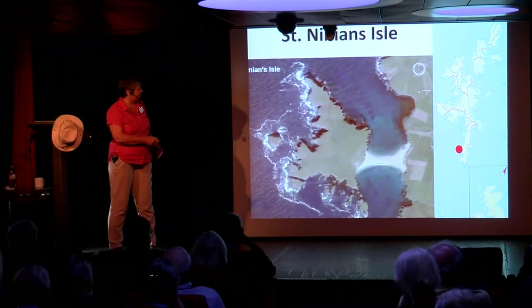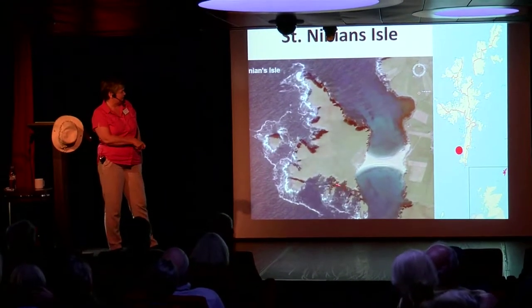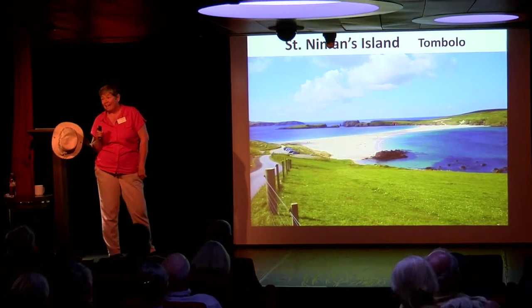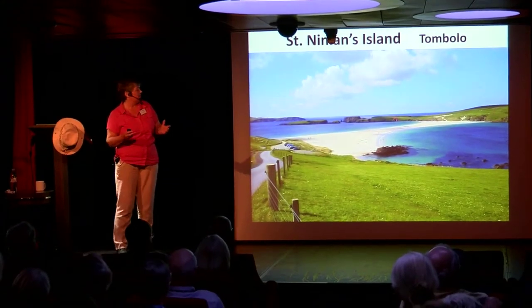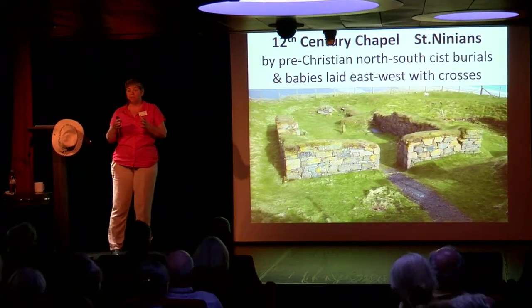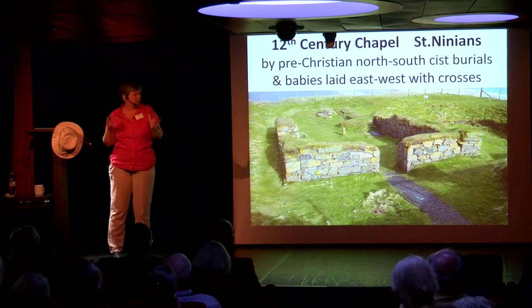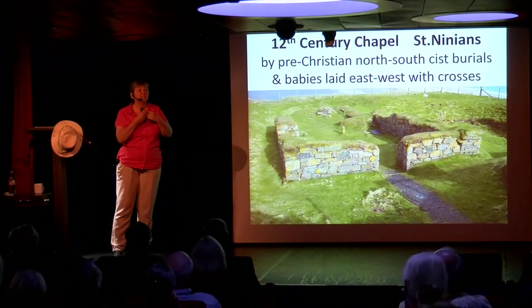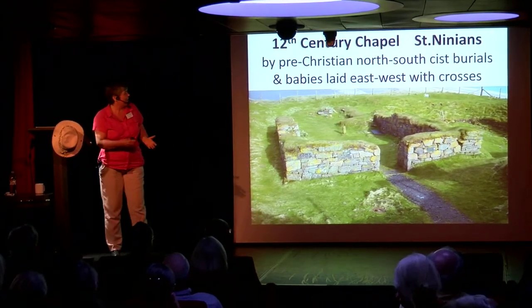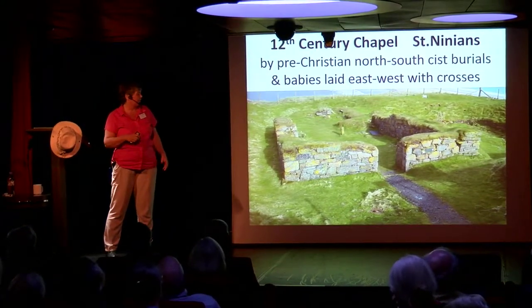To take us into the medieval, we travel up or down the island a little bit. Here is the island of St. Ninian's, connected to the mainland of Shetland by a tombolo — a raised area of sand so that you can walk between the two. Up on the island they found a chapel. There are pre-Christian burials — stone-lined boxes, oriented north-south, not respecting the east-west Christian ways of burial. But there are babies laid east-west with little tiny crosses put on them. You couldn't say Christian more obviously than that: east-west and with crosses. So you're looking at a place where there was a transition over time. During the Viking period.